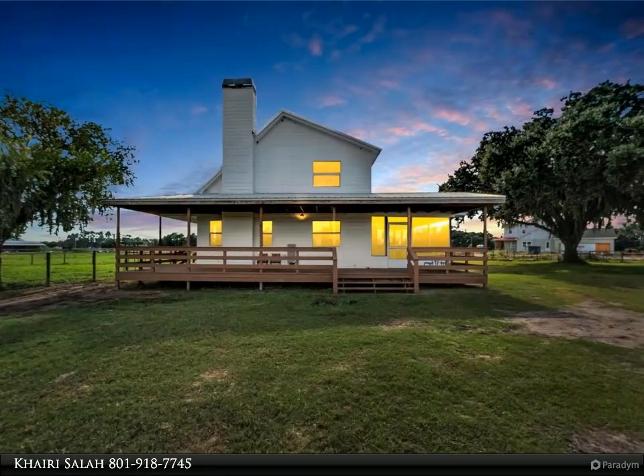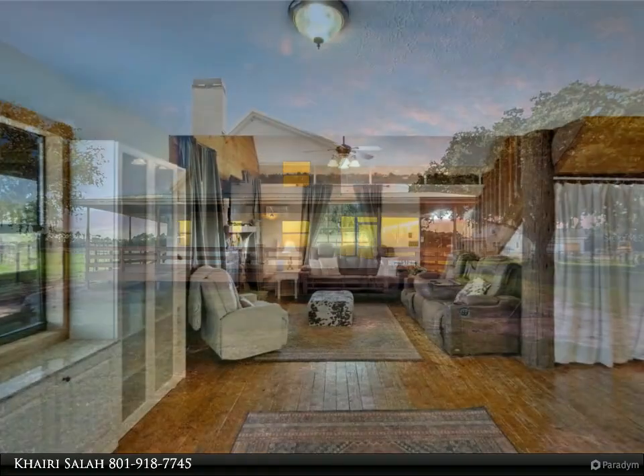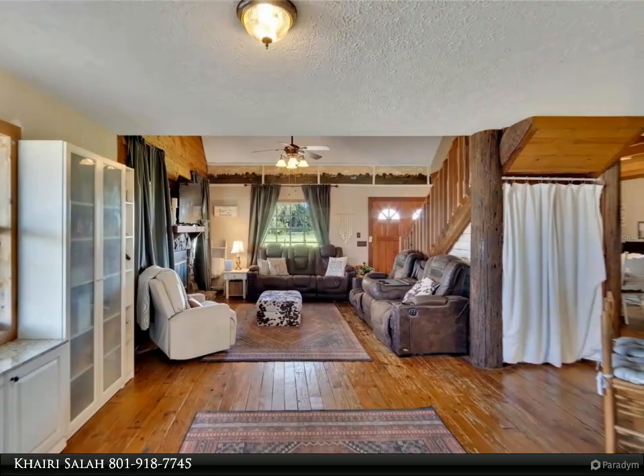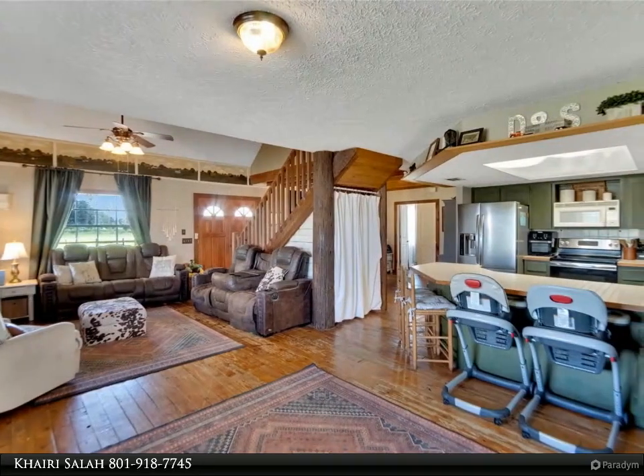The cozy living room, featuring a wood-burning fireplace, flows seamlessly into the breakfast nook and dinette area. The kitchen, overlooking the back pasture, includes a breakfast bar and opens to a covered rear porch with a bar area for outdoor entertaining.